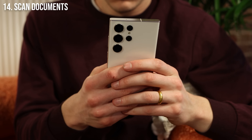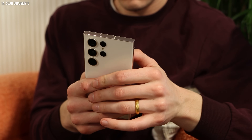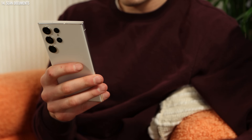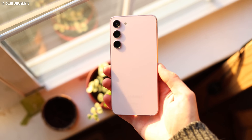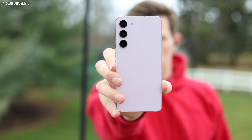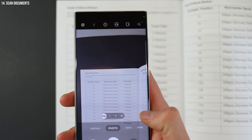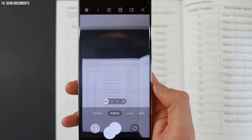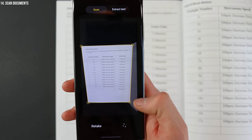You can also use the camera app to scan documents. I'm always amazed by how many people have a Samsung phone and then go and download a scanning app. There are some benefits to scanning apps, but in general the built-in camera does a fantastic job and I use it for almost all of my scanning. You simply point your camera at any document, it'll outline it in yellow, and you can just tap scan — it'll scan and save it for you.